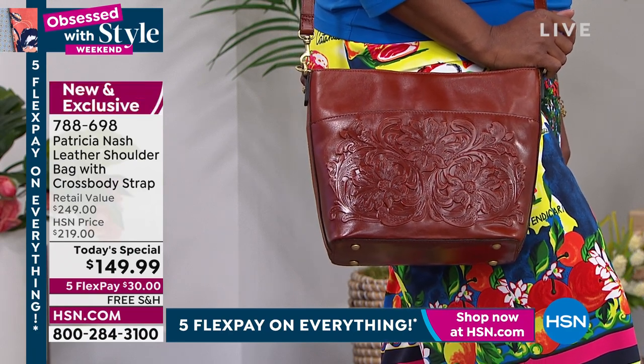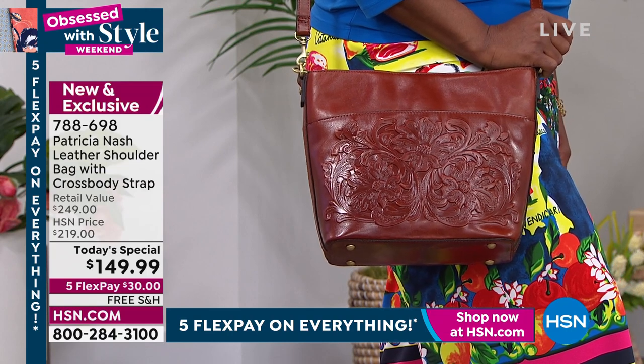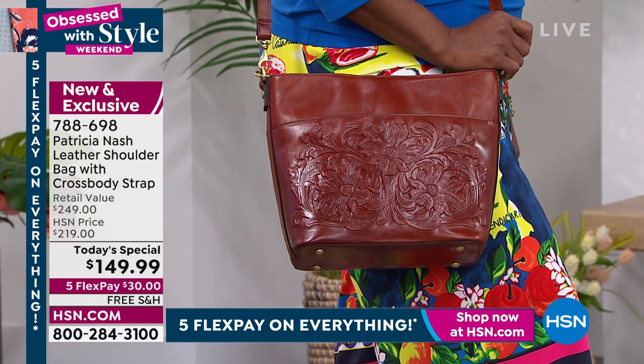So you're only making one payment today — $30 to get it home, free shipping. And this is exclusive. So even Patricia Nash does not have this bag. I know — I'm going to have it. I ordered it.